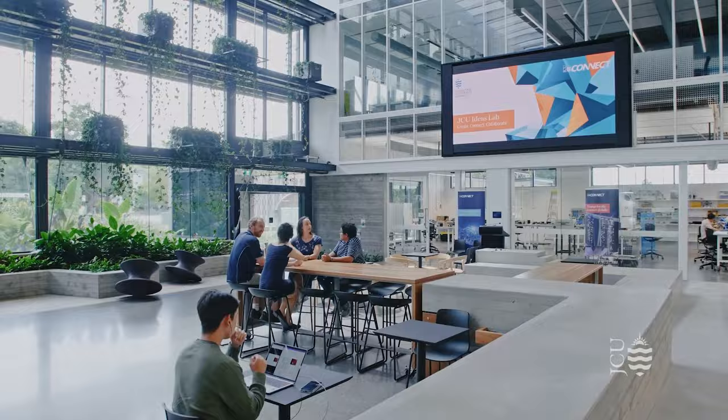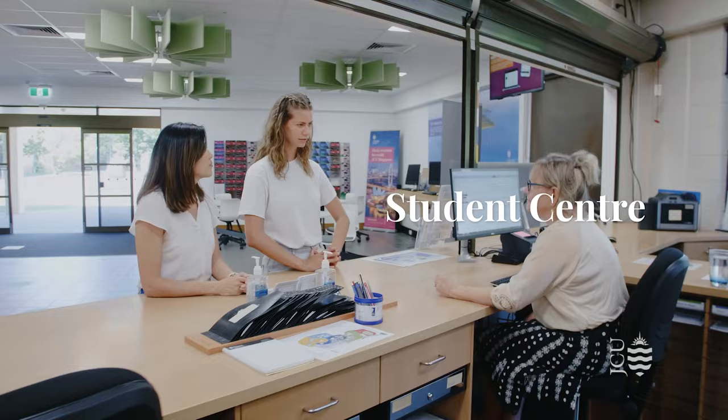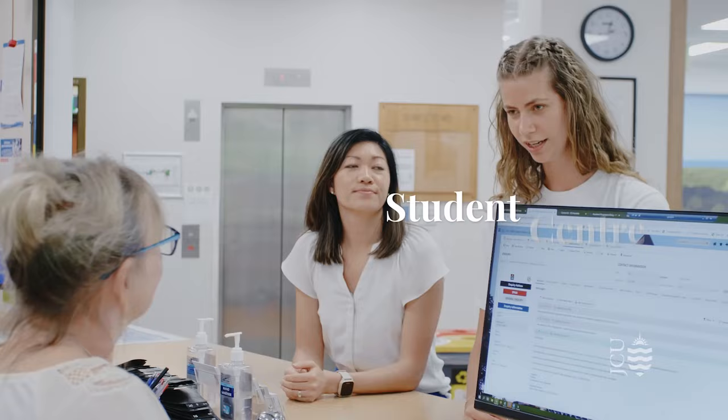The first stop on our campus tour is the Student Centre. The Student Centre is the first point of contact when you arrive on campus in Cairns. You come here to collect your student card and get advice on subject enrolment or any other academic advice which you might need during your course.